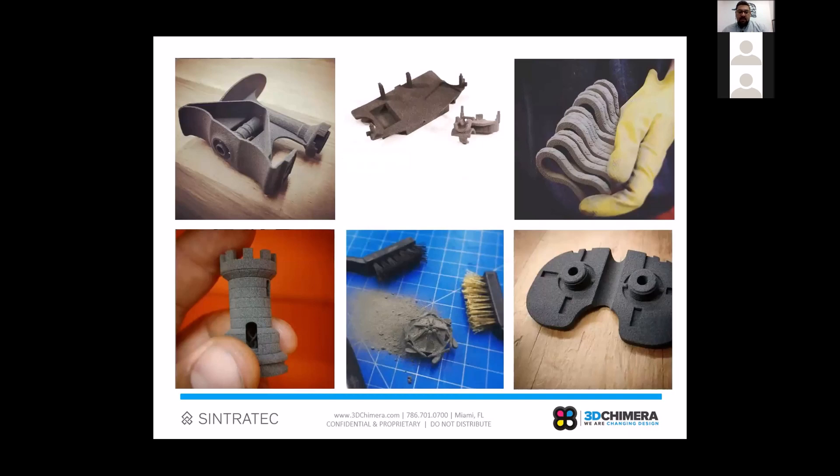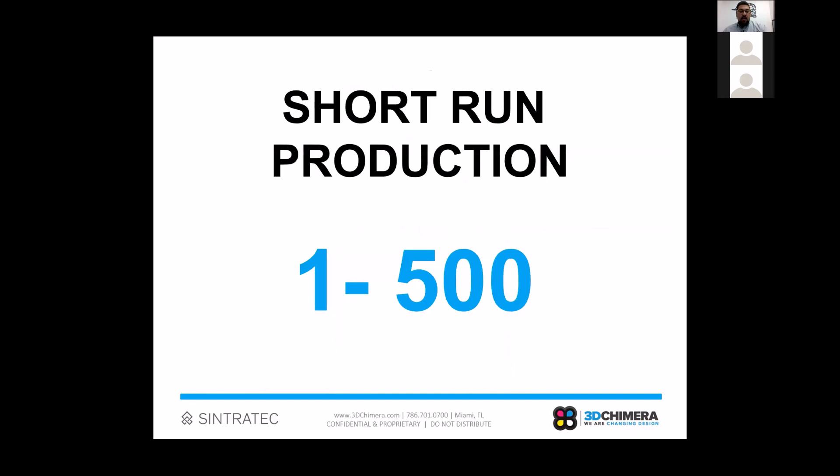To give a sneak peek of the types of parts commonly printed in SLS — you can see super fine details. For example, looking at the chess piece in the bottom left corner, there's actually a double helix inside the window. The kind of hidden details and small details are really incredible. We're able to get very strong functional parts for all sorts of applications. The ideal application is anything where you're looking to produce a quantity of roughly one to about 500 pieces.